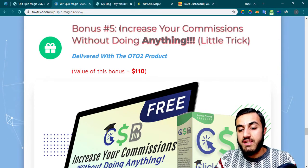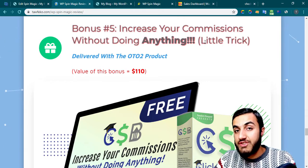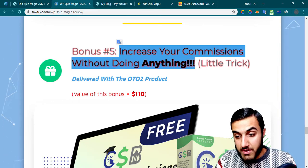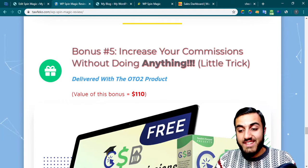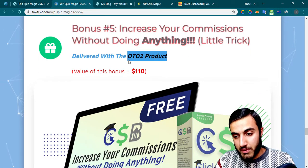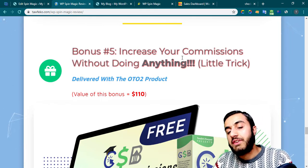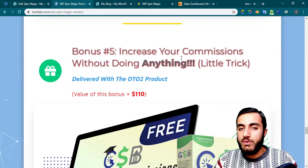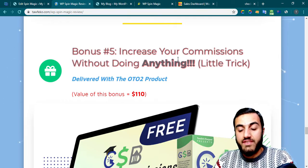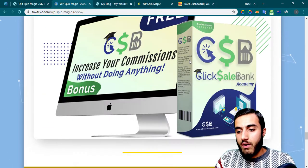My fifth bonus will teach you how to increase your commissions without almost doing anything. It's a little trick — you might wonder how you can increase commissions without sending any traffic. I can't tell you the trick here, but you'll get it with OTO number two. You need to get commissions first, then increase them. If you have $100, you can increase them to almost $130 without doing anything — a free extra $30.